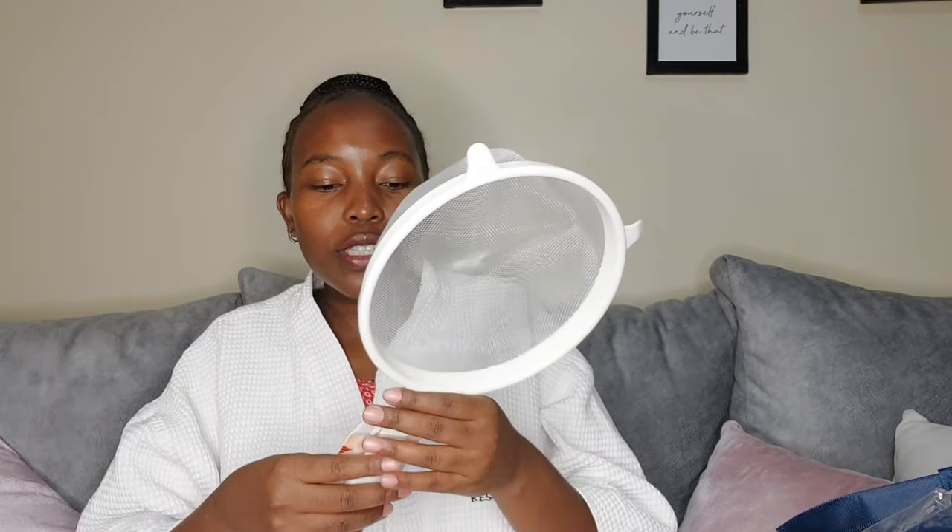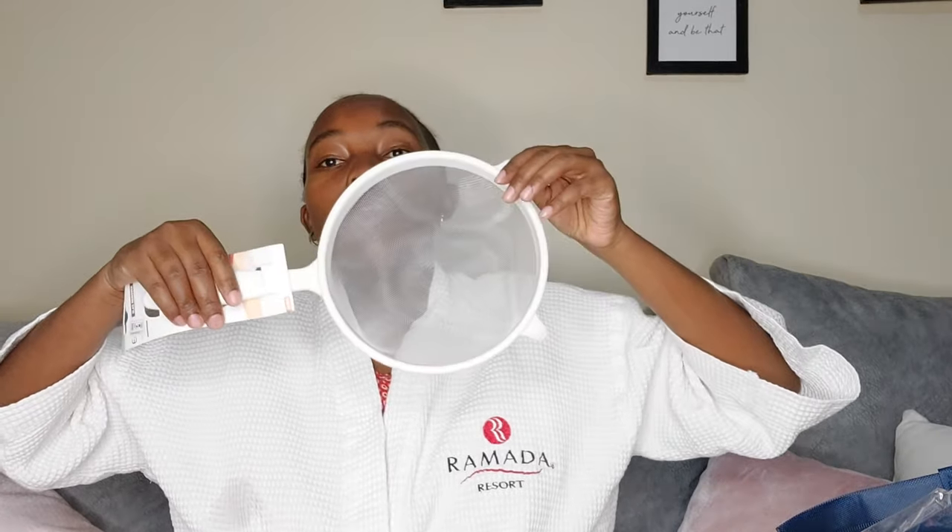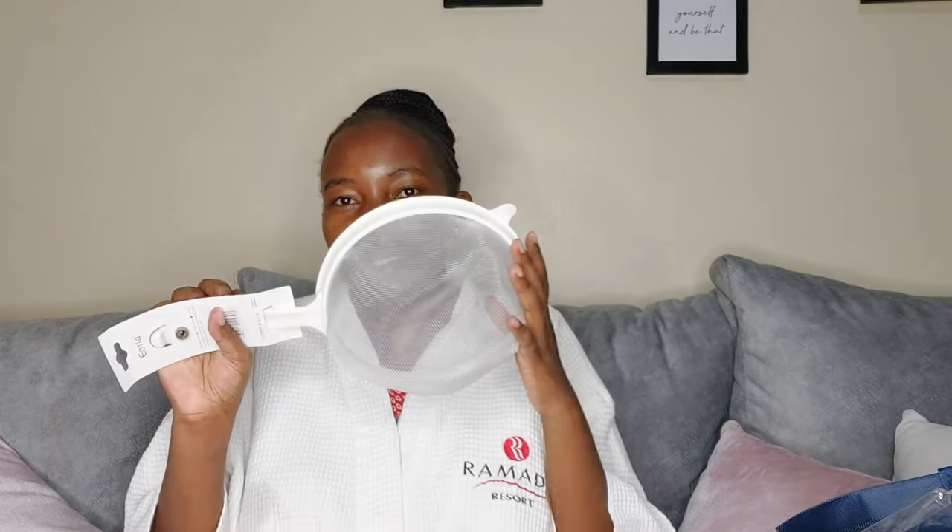I also bought this rice-washing bowl. I'm quite lazy when washing my rice and I struggle a lot, so this will help. It was 150 shillings — it's like a strainer where water pours through, because I love washing my rice clean before cooking.